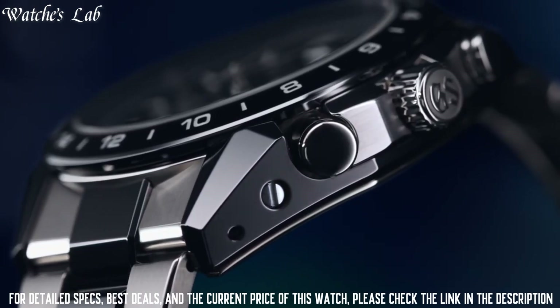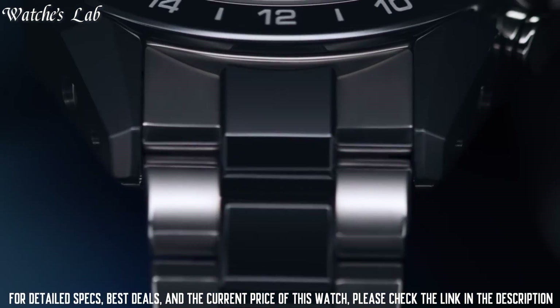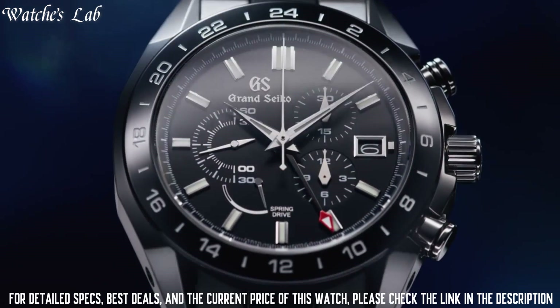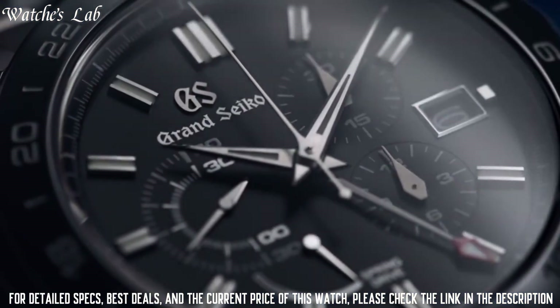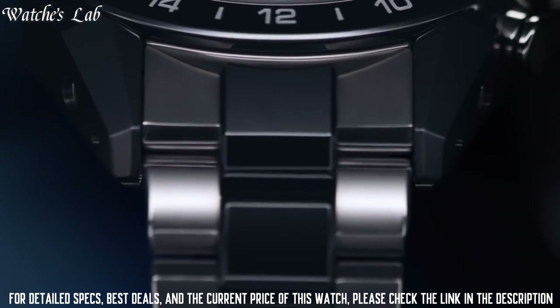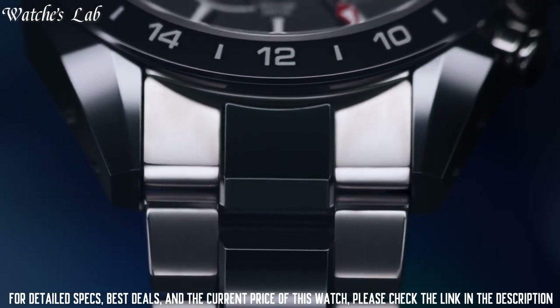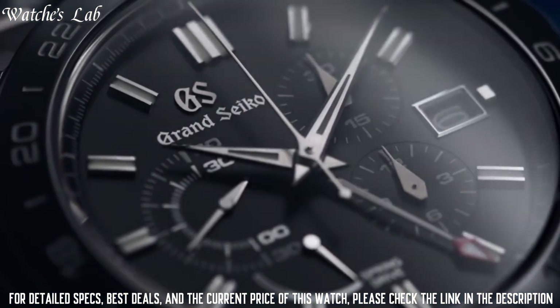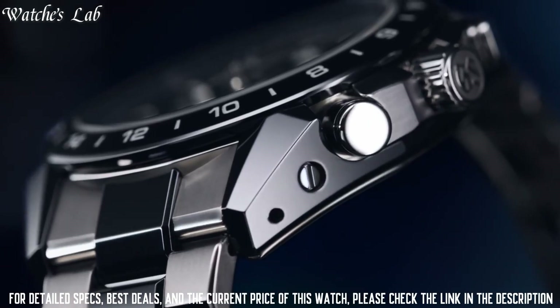The dial of this Grand Seiko watch is black, display type analog. This timepiece has sapphire anti-reflection coating glass, titanium ceramic band, and 100m water resistance. The watch is from the Grand Seiko Sport Collection.